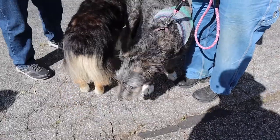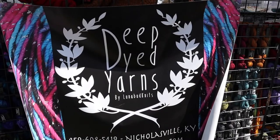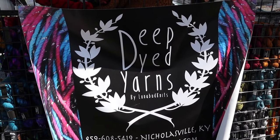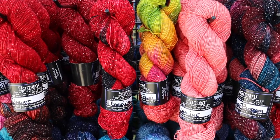And this is Stella, and she is an Irish Wolfhound puppy. This is Deep Dyed Yarns by Lunabud Knits. Let me show you what she sells — there are some sparkles mixed in with the yarn.